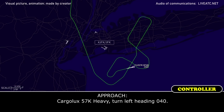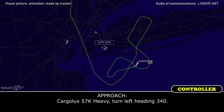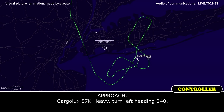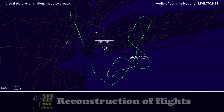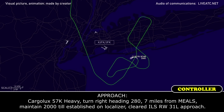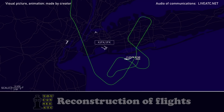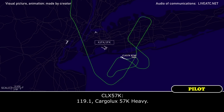Cargolux 57 Kilo Heavy, turn left heading 040. Left heading 040. Turn left heading 340, left heading 340. Turn left heading 240, left heading 240. Turn right heading 280 — 7 miles from MEALS, maintain 2,000 for establishment on localizer, cleared ILS runway 31L approach. Right heading 280, cleared for the ILS 31L, maintaining 2,000, Cargolux 57 Kilo Heavy. Contact Kennedy Tower 119.1. 119.1, Cargolux 57 Kilo Heavy.